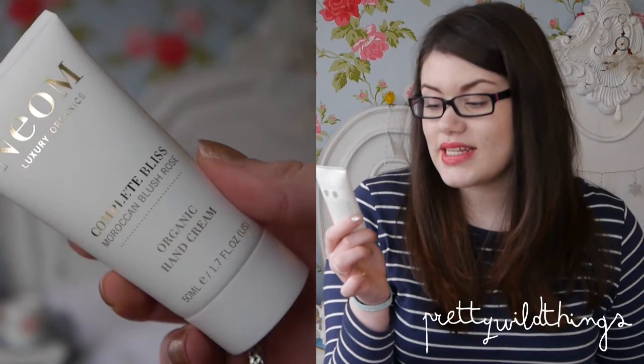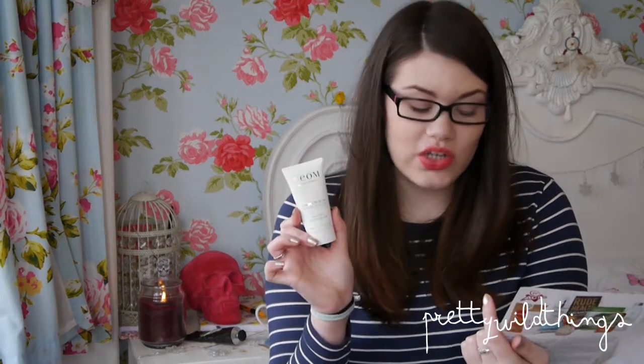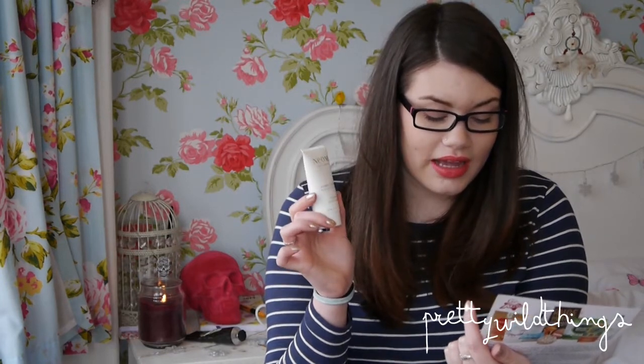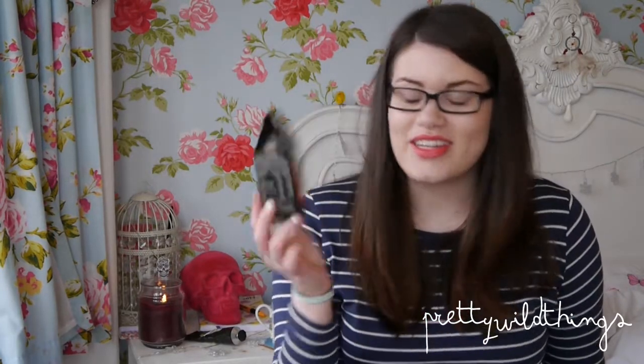Next is the NEOM Luxury Organics Complete Bliss Moroccan Blush Rose Organic Hand Cream — quite a mouthful! It's packed with antioxidants and includes a Kai extract and nourishing argan oil, known to aid collagen production and tighten the skin, great for keeping youthful hands. It's 17% natural and 83% certified organic ingredients, which sounds really good.